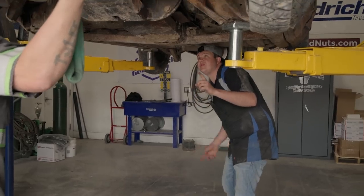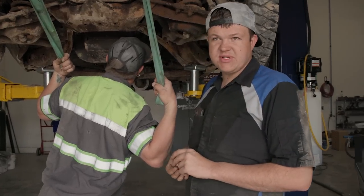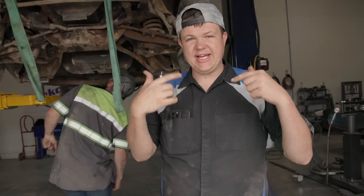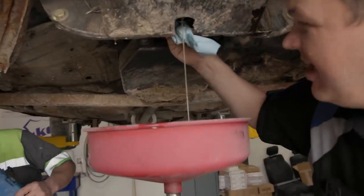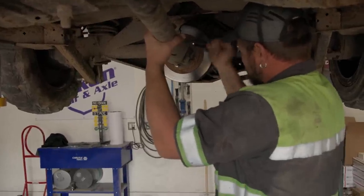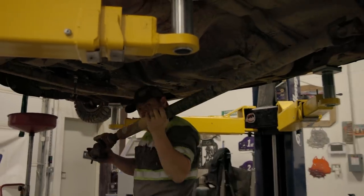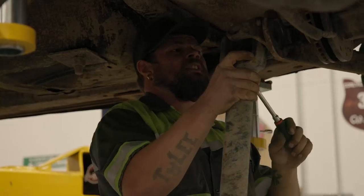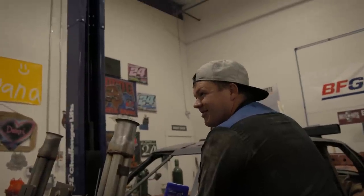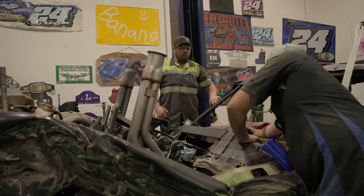I'll start draining the oil while you start pulling the driveshaft. We are going to attempt to run it with no transmission so we can see if the torque converter is pushing the flex plate and actually making that tick noise. Here comes fresh clean oil — look at that water. There's one drain line done. $226 worth of oil. Round two — fight!